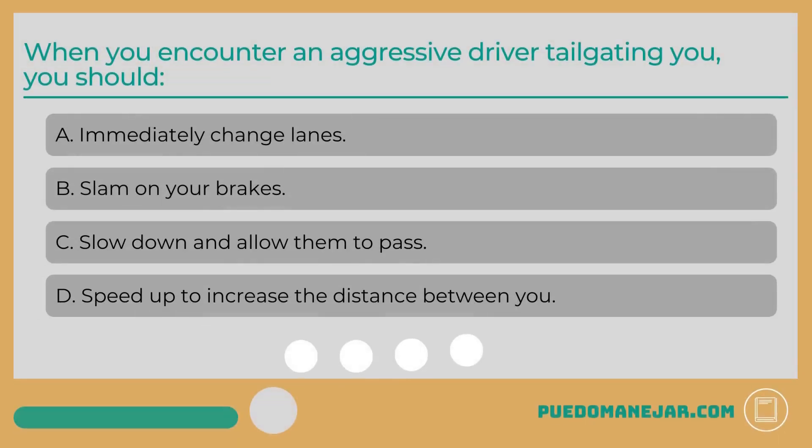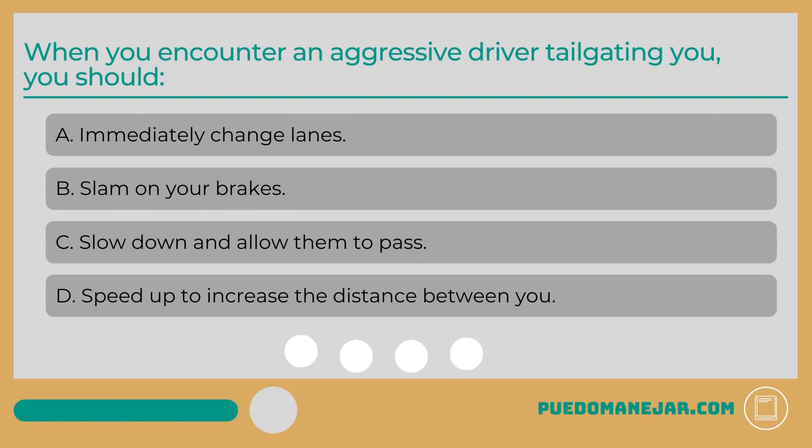When you encounter an aggressive driver tailgating you, you should: A. Immediately change lanes. B. Slam on your brakes. C. Slow down and allow them to pass. D. Speed up to increase the distance between you.